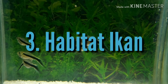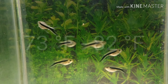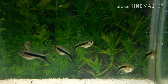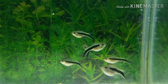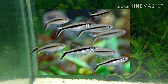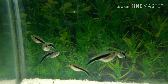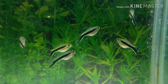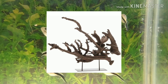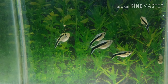Habitat ikan: Ikan ini bisa hidup di suhu air 73 hingga 82 derajat Fahrenheit, KH 2-6, pH 5,5-7,0. Pinguin tetra adalah spesies ikan berkelompok yang damai dengan ikan tetras kecil lainnya dan sebaiknya dipelihara dengan jumlah 6 ekor atau lebih. Mereka harus ditempatkan di dalam tangki dengan pencahayaan sedang dan didekorasi dengan bebatuan sungai yang halus, batu-batu kecil, dan akar kayu apung dengan substrat berpasir gelap untuk menonjolkan warnanya.